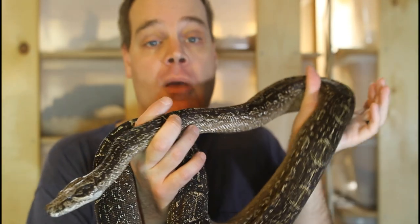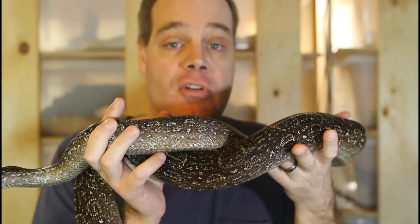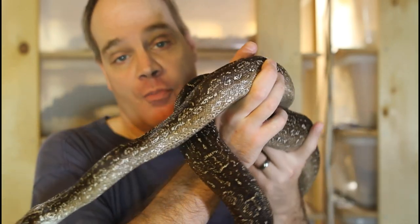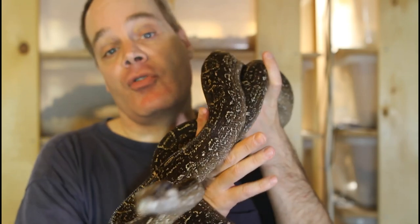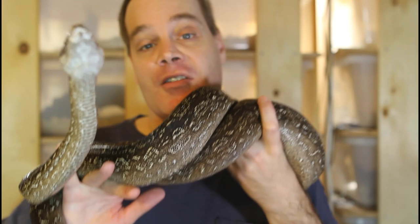So there you have it — my procedures for getting baby boas to feed. I hope if you have some reluctant baby boas that some of these tricks work for you. As always, if you have any questions or comments, feel free to shoot me a line. Thanks for watching and enjoy your boas.